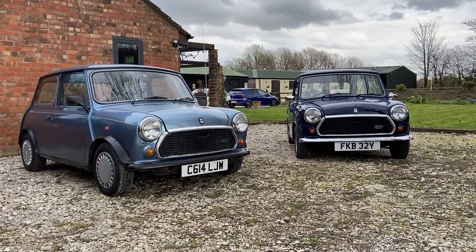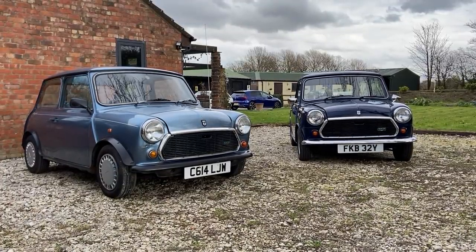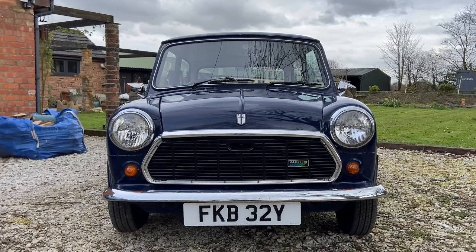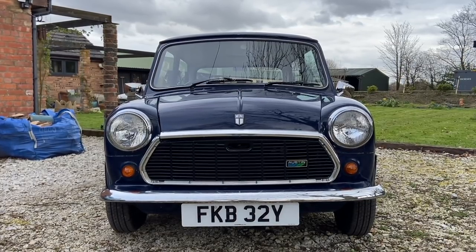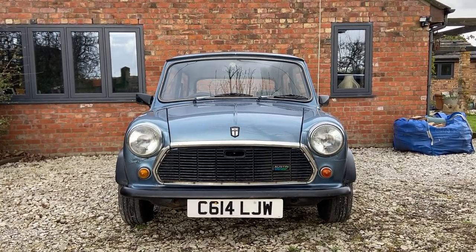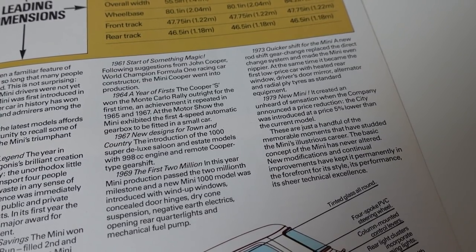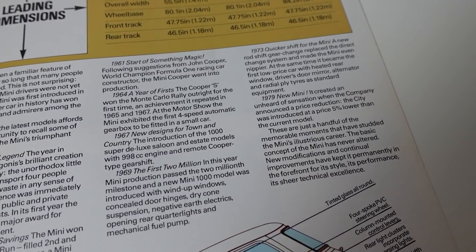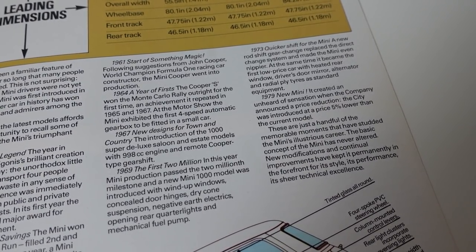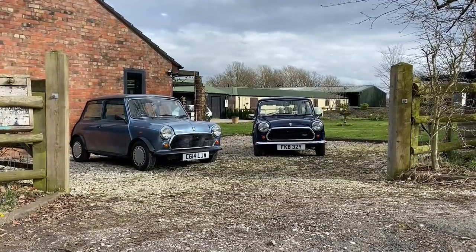Without the constraints of being continuously compared to superminis, the Mini could be the Mini again. BL — Austin Morris or Austin Rover, depending on what they wanted to call themselves that week — could market these cars completely unapologetically. It was a classic in its own time, and almost immediately after the Metro was launched, the Mini's marketing became punctuated by comments about Alec Issigonis, about its Monte Carlo rally wins back in the 60s, and about the love that this country had with these tiny cars.